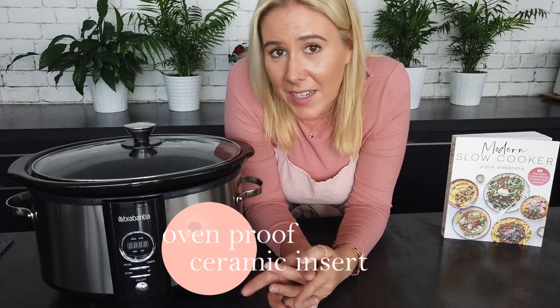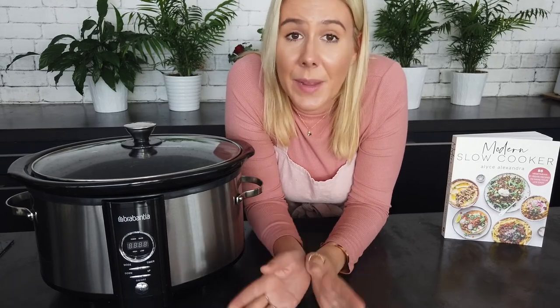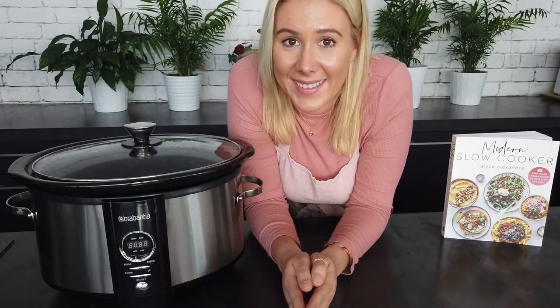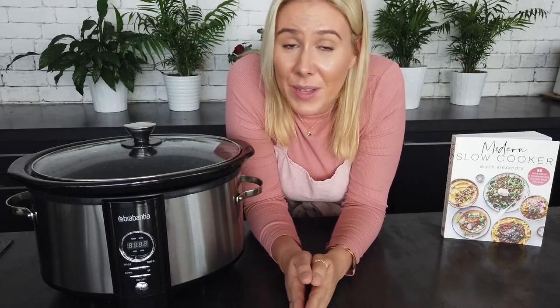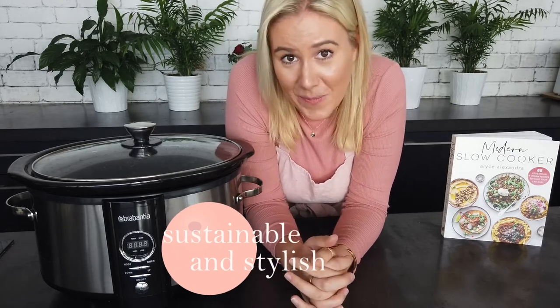The slow cooker insert is also oven-proof, so if you cook a pasta bake in it, you can then put it straight into the oven. I love this because of the grill — I can sprinkle breadcrumbs or cheese on top and brown it, making it super flexible without any extra dishes. Each slow cooker also has a housing, and this one features high-quality stainless steel housing and stainless steel handles. You want this slow cooker on your bench effectively forever, and there are no plastic parts that can get broken. It's a super high-quality unit and looks very nice on the bench.